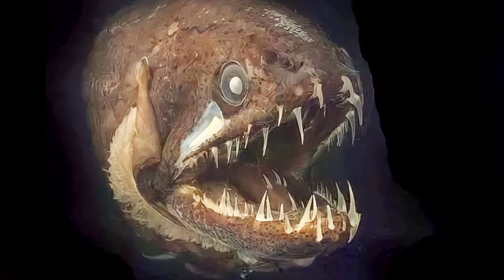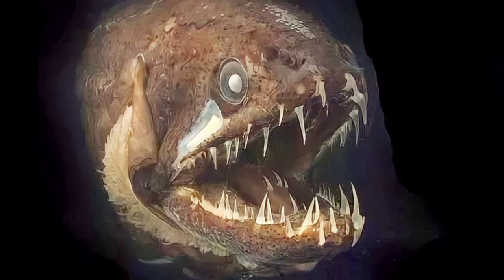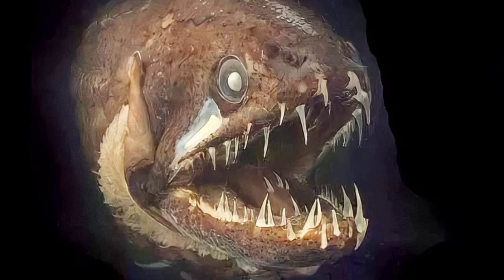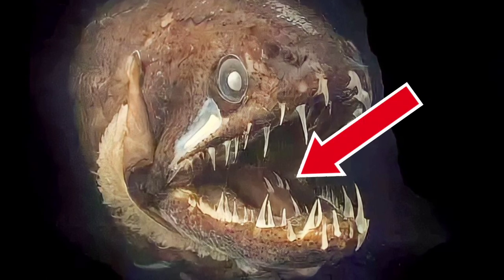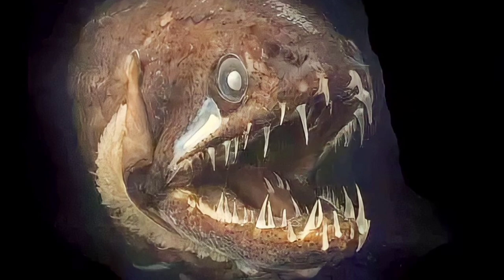One of the first things you'll notice about this creature's appearance would be its rows of menacing looking teeth. But what you might not notice right away is that it even has some razor sharp teeth on its tongue. So for all of those facts plus its creepy appearance, it definitely deserved to be on this list.